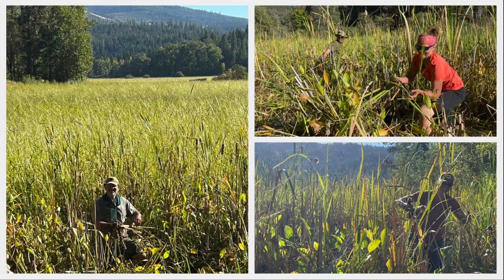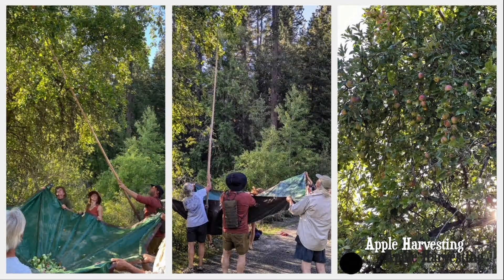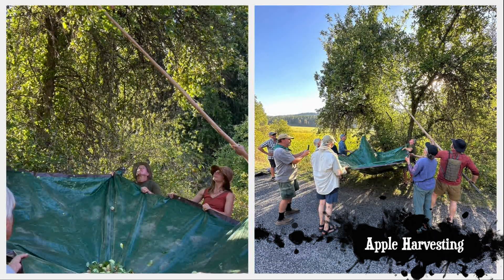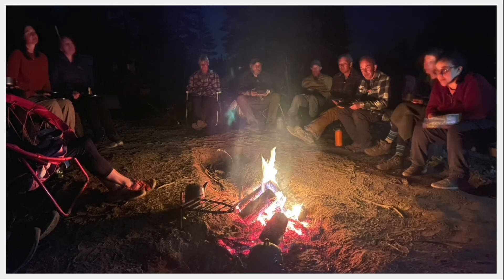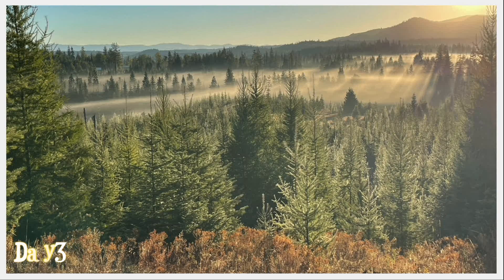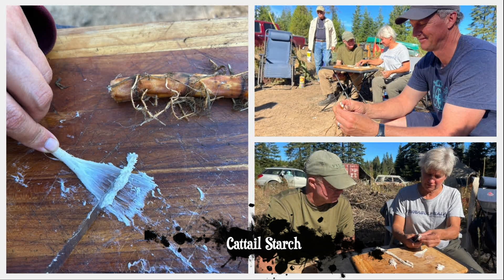But it is the tribal aspect of these programs that keeps me leading these adventures year after year, as we bring together a diverse group of people who are passionate about nature and the celebration of life. We camped out at my friend Hari Heath's place for the first several days of the class, where we first harvested the wild foods and feral fruits, and then took time to process the abundance.